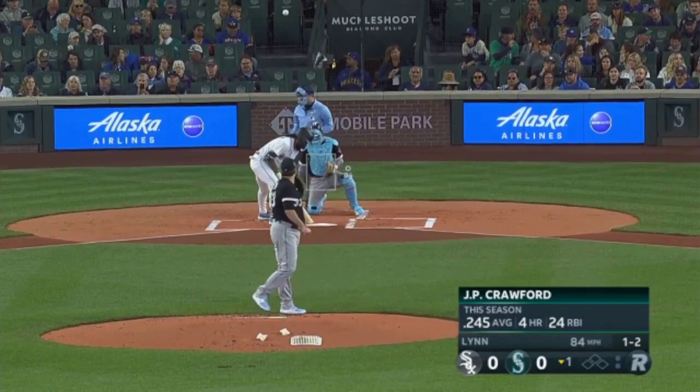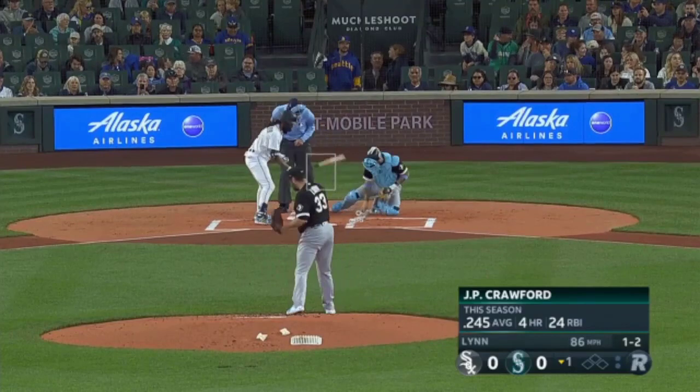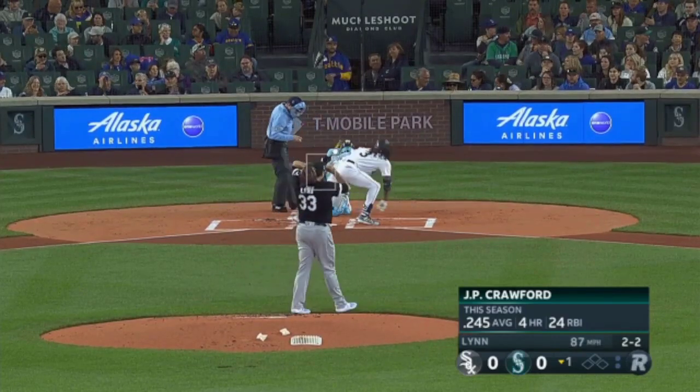Some good movement on that changeup. Two-seam, four-seam, the cutter — he's going to use them all today. He's kind of a heavy pitcher as the game provides. There's the cutter.